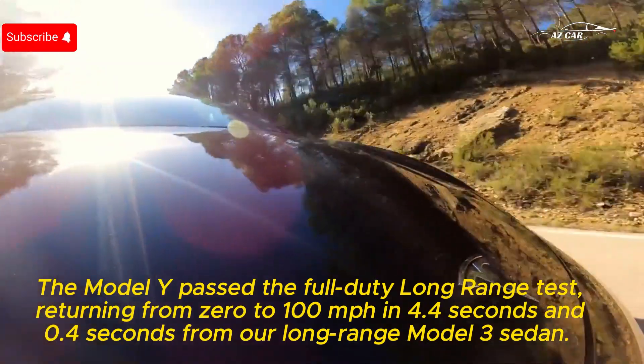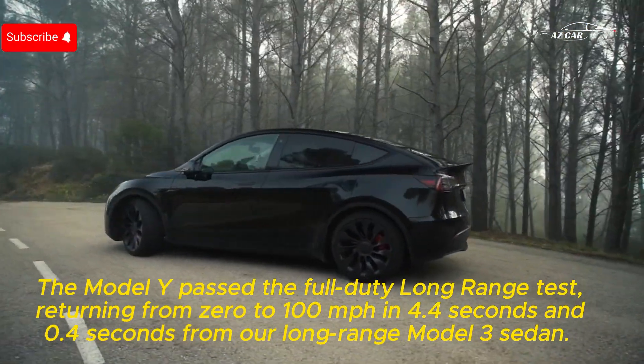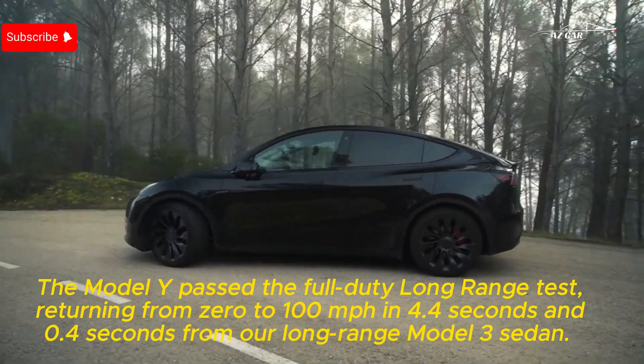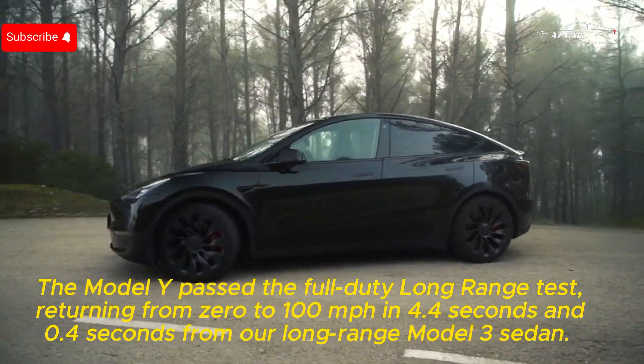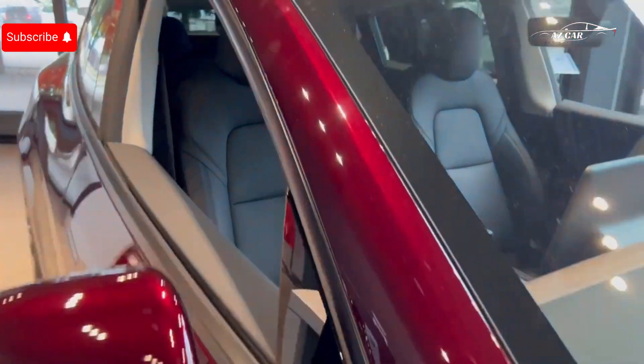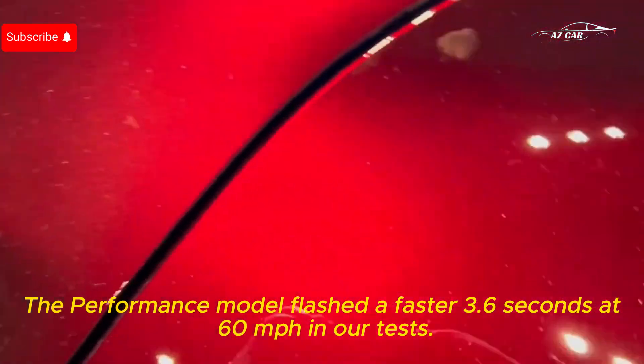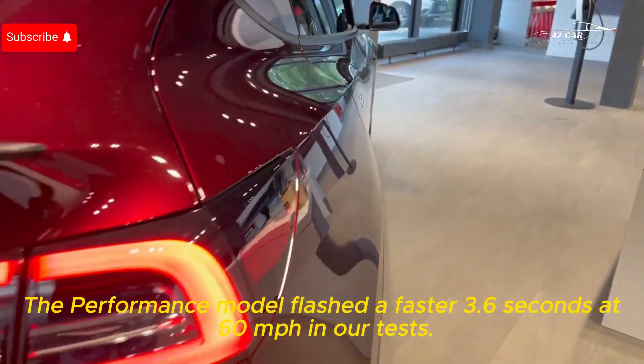The Model Y long range completed our test, going from 0 to 60 miles per hour in 4.4 seconds — 0.4 seconds slower than our long-range Model 3 sedan. The performance model posted a faster 3.6 seconds to 60 miles per hour in our tests.